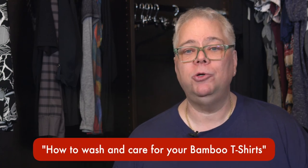To learn how to wash and care for your bamboo t-shirts, look for our video called How to Wash and Care for Your Bamboo T-Shirts, or follow the link in the notes section below. Use a Big Boy Bamboo heavy-duty adjustable hanger with your bamboo t-shirts and they will last for many, many years.